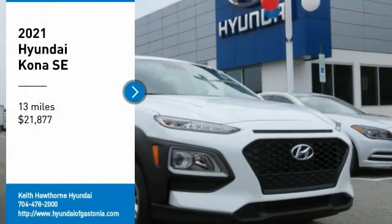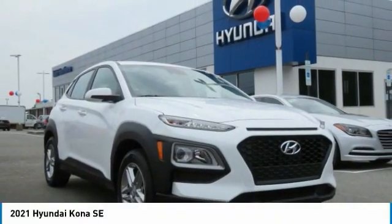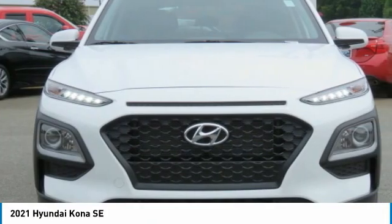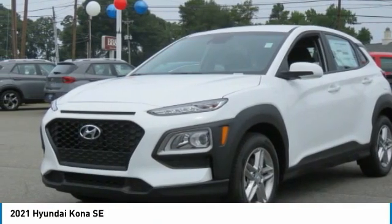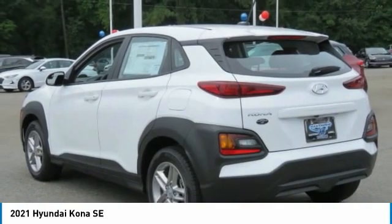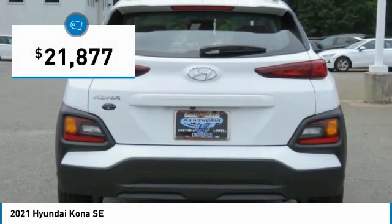Stop by and take a look at the 2021 Kona. The Hyundai Kona provides a wide variety of functionality in a small SUV body. The energetic design is perfect for those looking to marry their adventurous side with their urban lifestyle, and is priced below $25,000.